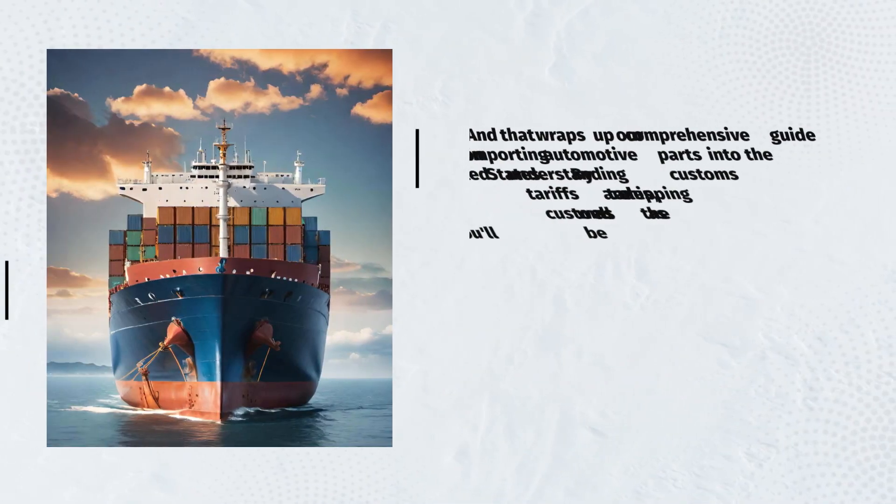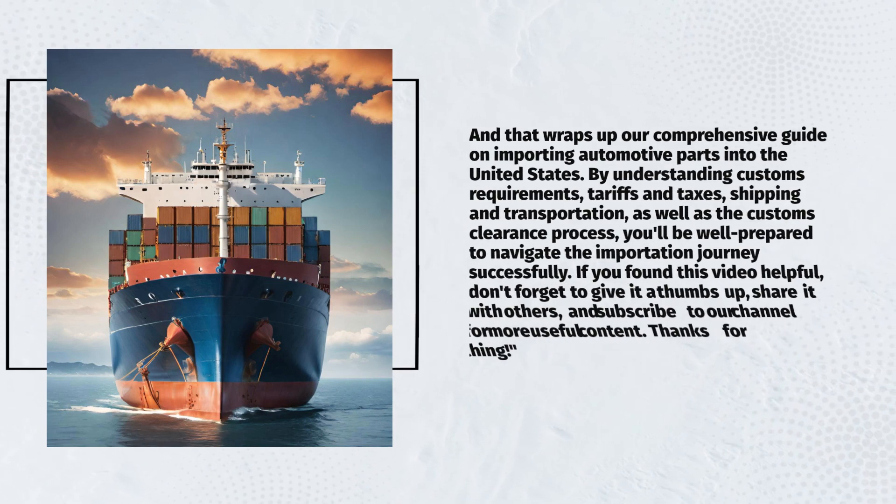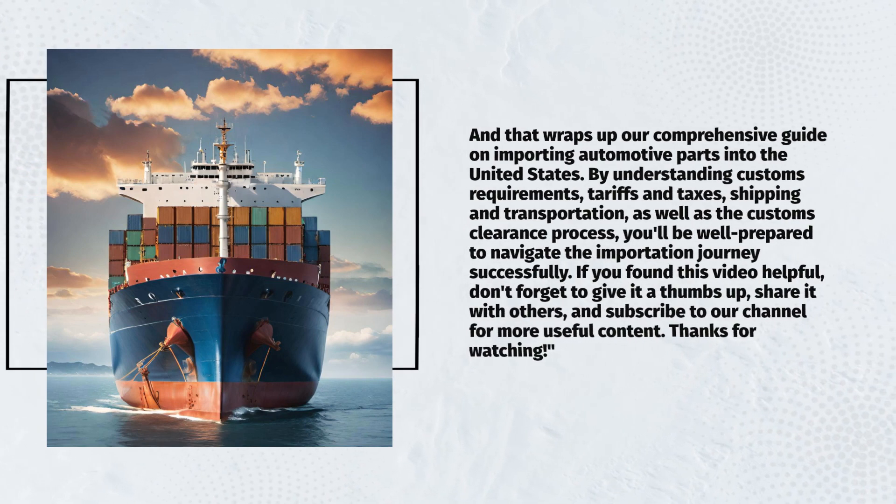That wraps up our comprehensive guide on importing automotive parts into the United States. By understanding customs requirements, tariffs and taxes, shipping and transportation, as well as the customs clearance process, you'll be well prepared to navigate the importation journey successfully. If you found this video helpful, don't forget to give it a thumbs up, share it with others, and subscribe to our channel for more useful content. Thanks for watching.